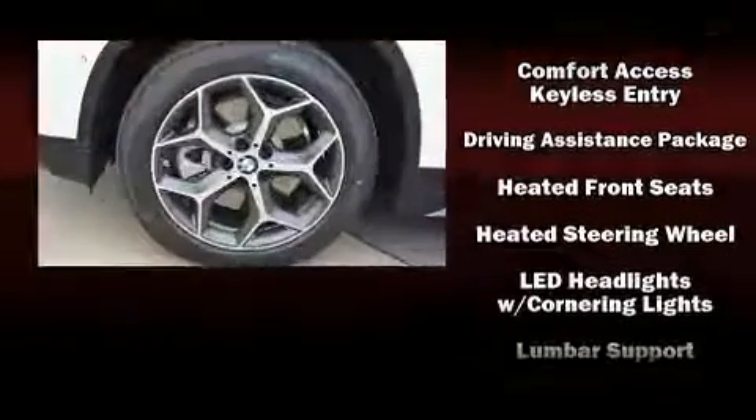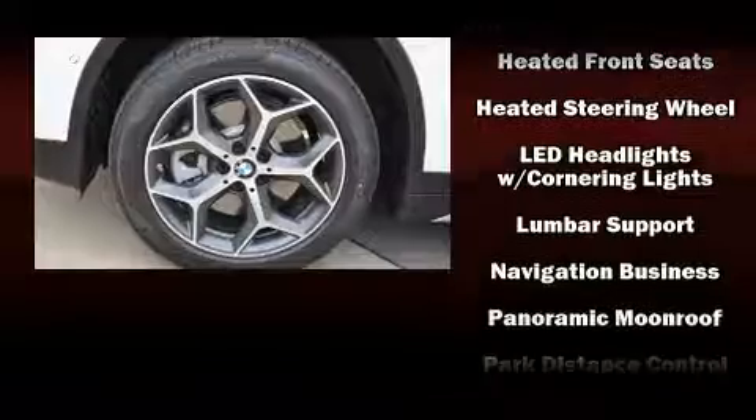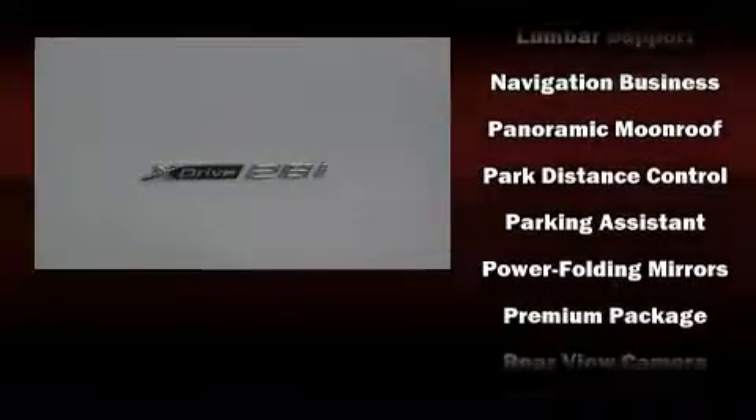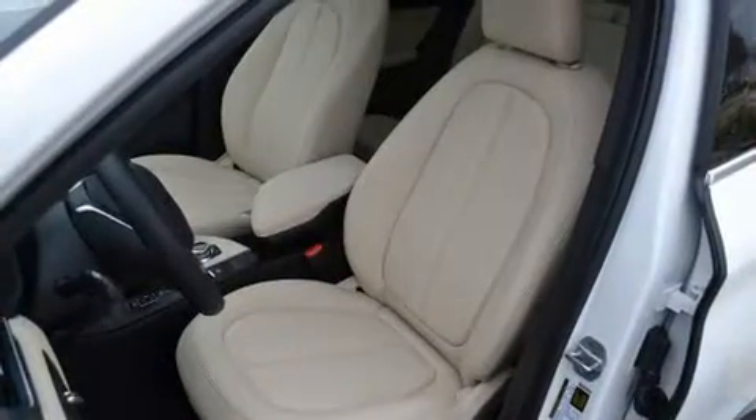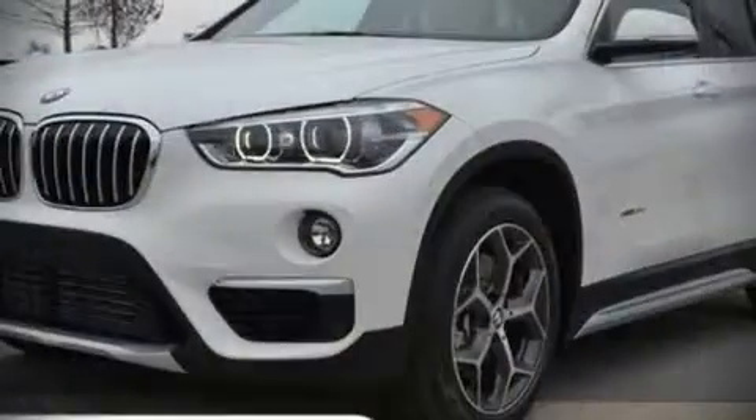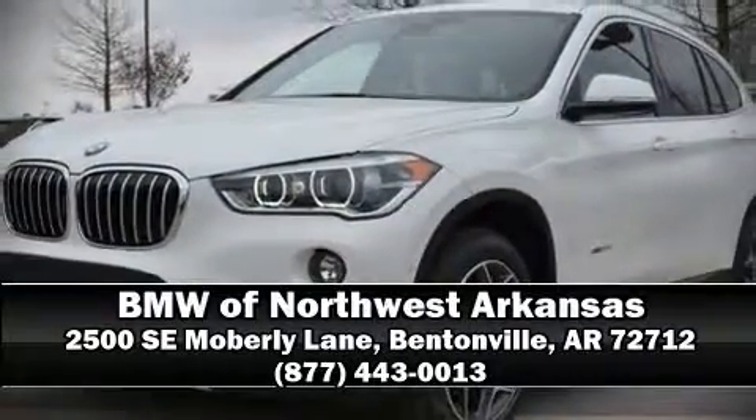Additional safety features include brake assist, a security system, an emergency communication system, and four-wheel disc brakes with ABS. Sophisticated all-wheel drive technology maintains a firm grip on the road. Stop by our dealership or give us a call for more information.